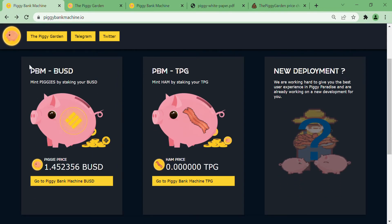This is the Piggy Bank Machine IO, their official website, where you can find all the layers. The first is the Piggy Garden on the top left, then PBM-BUSD, and right next to it PBM-TPG. Looking at the third section, it says 'New Development' with a question mark, asking the community if they'd like something new. The message says they are already working on a new development, which is amazing — the owners have a lot in store.